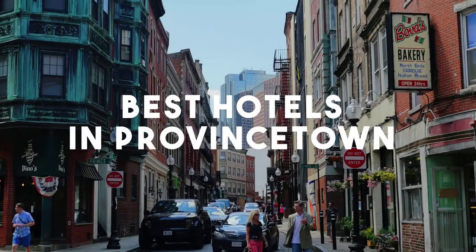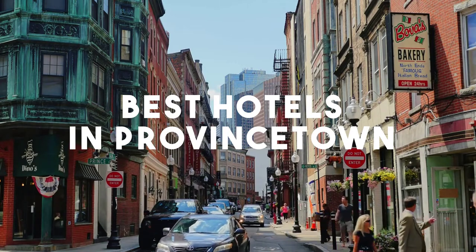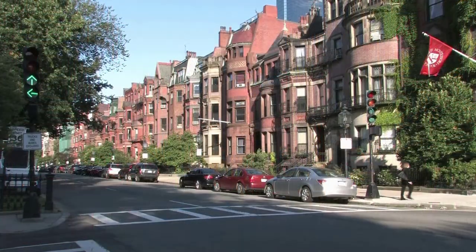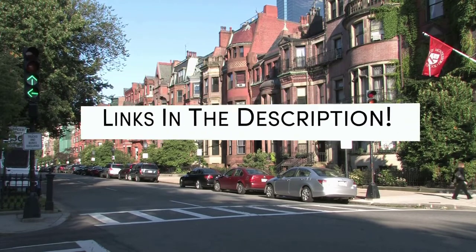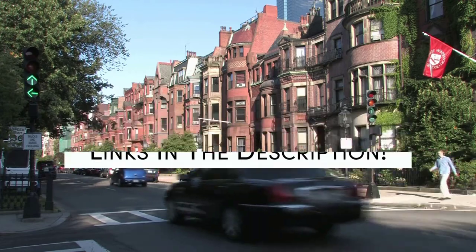In this video, we will take a look at the 5 best hotels in Provincetown. Whether you're traveling with your family, as a couple, for a business trip, or looking for something budget-friendly, we got you covered. Links to all of the hotels we mentioned in this video will be listed in the description below. Let's get started.